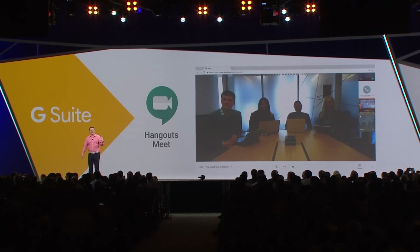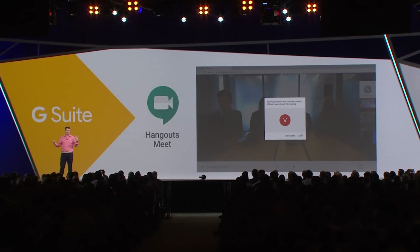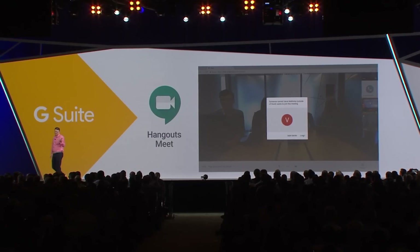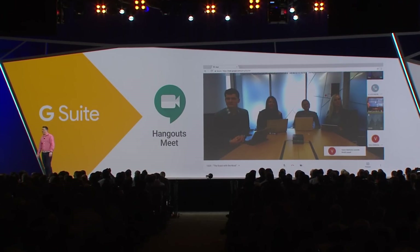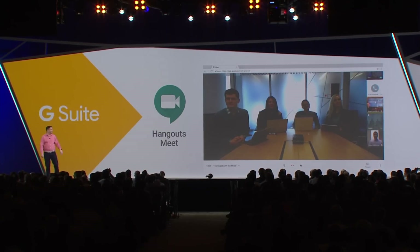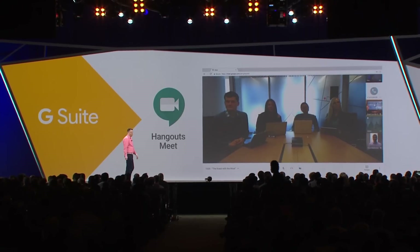But there's also friction getting into meetings in other ways. What about that consultant that doesn't work for the company and doesn't use G Suite? No problem. Varun is a consultant that's helping us with this coffee campaign, and with a single link he's jumped in. I've just accepted Varun's knock and he's instantly there.